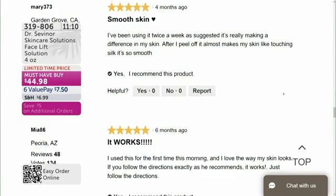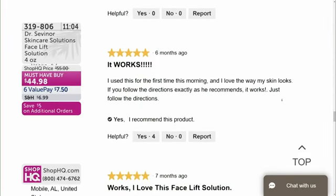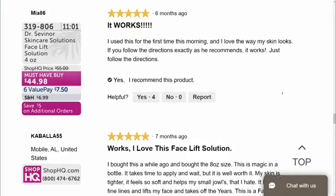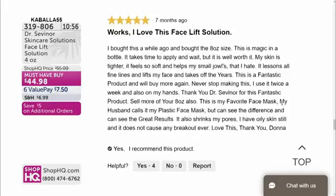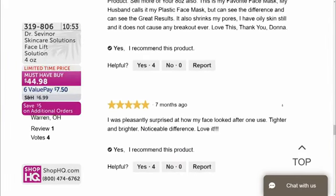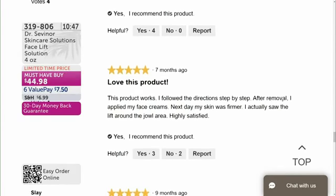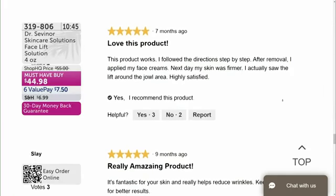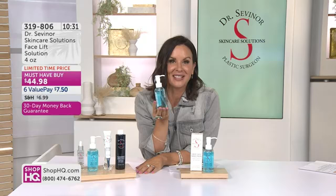Smooth skin — reviews say: 'I've been using it twice a week and it's making a big difference. It works.' 'I used this for the first time this morning and I love the way my skin looks — five out of five stars, it works and I love the Facelift Solution.' Another five out of five stars: 'I was pleasantly surprised after just one use — tighter and brighter, noticeable difference. I love this product, this product works, really amazing product.' Try it out — you can get this home for $7.50 on a value pay. Try it for 30 minutes, and if you don't see those same results, ship it back — absolutely no questions asked.